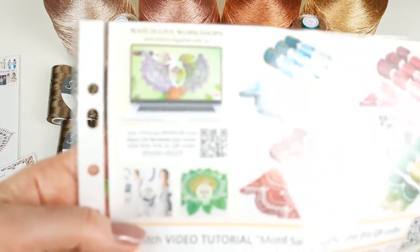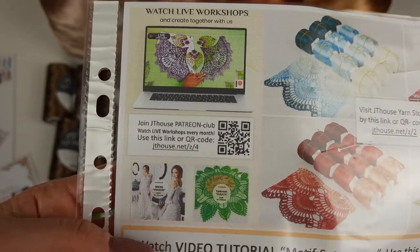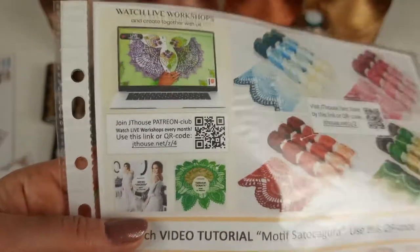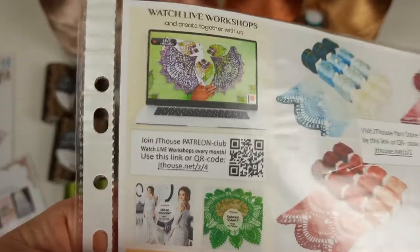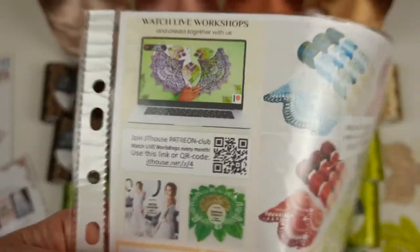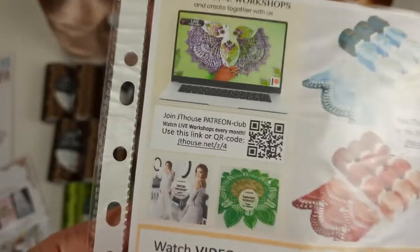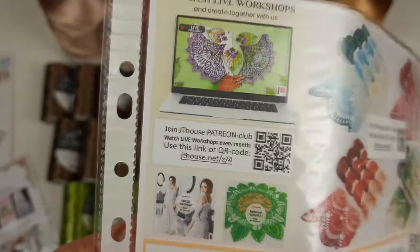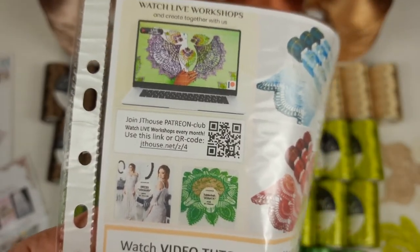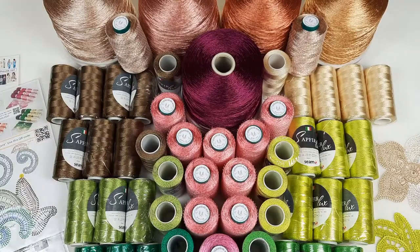On both sides we have an invitation to our Patreon club, JT House Patreon Club. There I am making live workshops each month, so it's very interesting. Right now we are making the wedding dress Grace, and also a small project - a table cloth made from square shape elements joined step by step. These lessons will be available very soon, and if you join later you will still be able to access all previous crochet courses and tutorials.